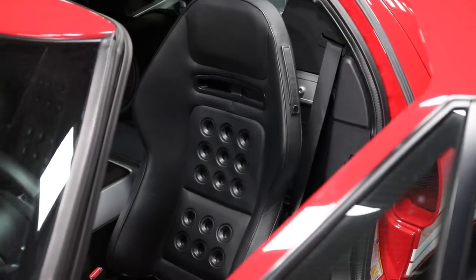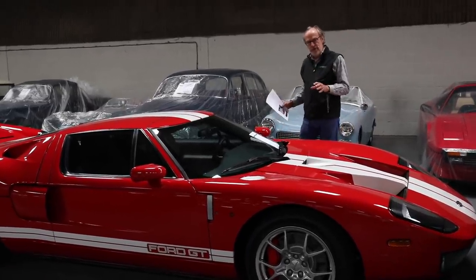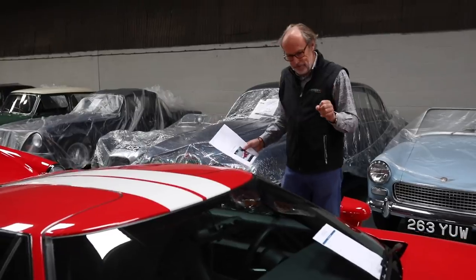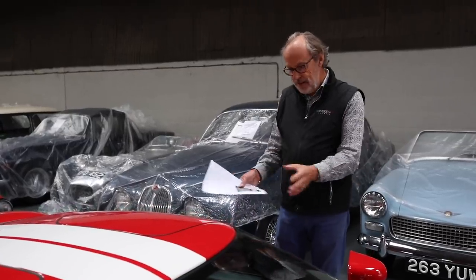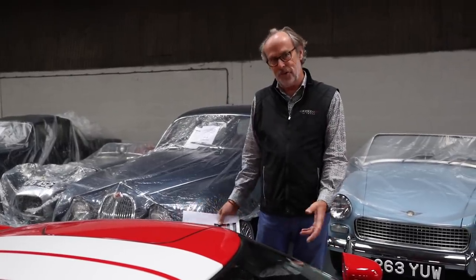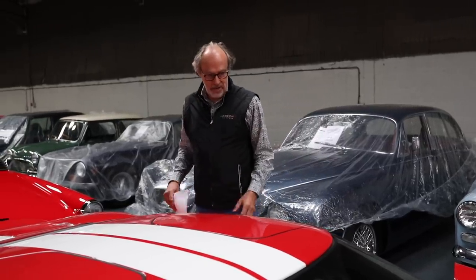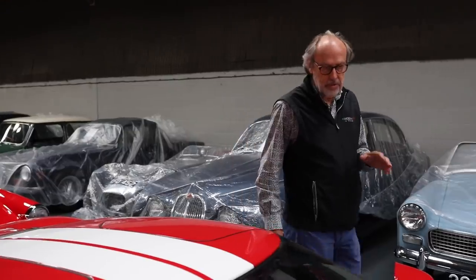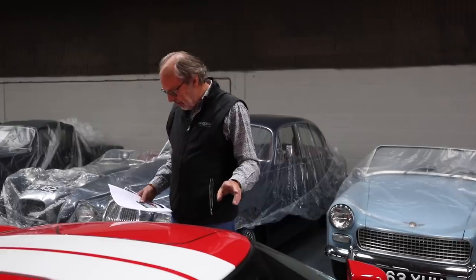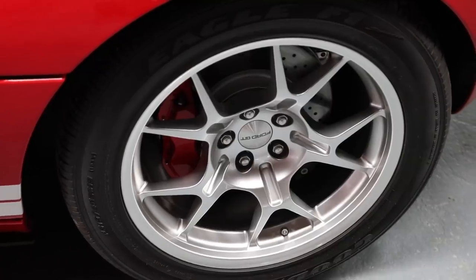The Ford GT is about 15 years old now, built to celebrate 100 years of Ford. They drive like an overgrown Elise — supercharged power delivery, manual gearbox, a raw analog car. This car has only covered 43 miles in its life. It's obviously utterly perfect and guided at £250,000–£280,000, which is about the right price for one of these, especially with just 43 miles recorded.